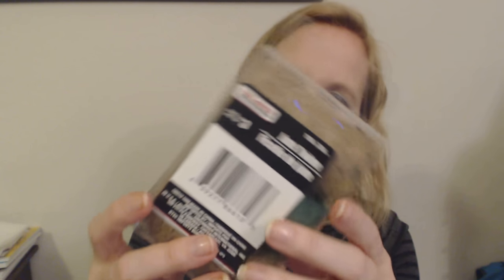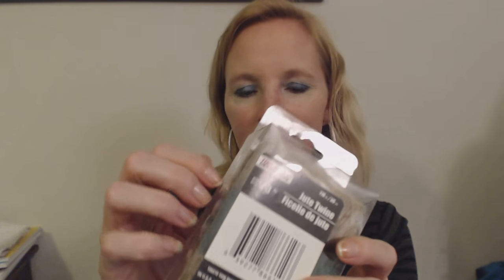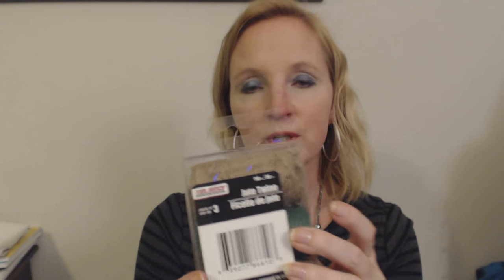Then I have some jute twine — it's a three-pack and it comes in this plastic container. I got this for a specific purpose and it's not related to a video. In my living room I have this enormous papasan chair. It's a single person chair but it's the biggest one I've ever seen. I've had this chair for almost 20 years and I love it.